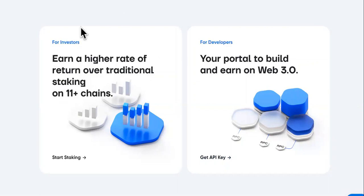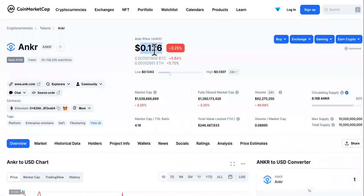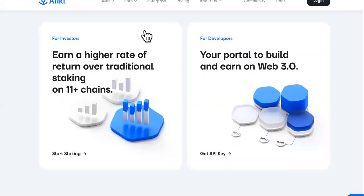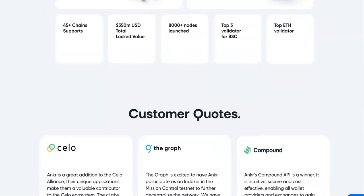This is the Anchor website. The highlight of Anchor is this area right here: earn a higher rate of return over traditional staking on 11-plus chains. This is the daily price — it's at 12 cents right now — but that's not what we're gonna talk about today. Today, we want to know how to make as much gains and profits as you can with Anchor cryptocurrency.